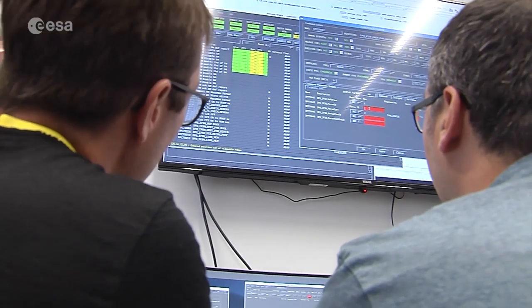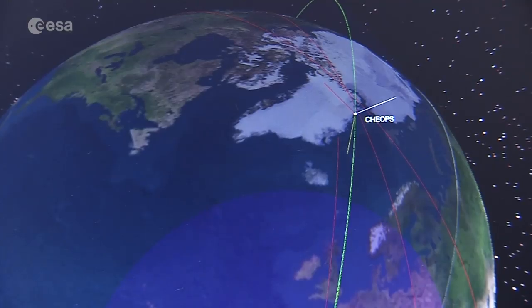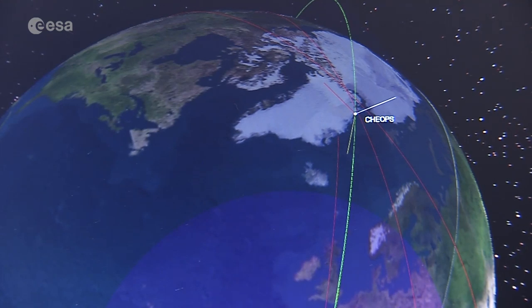This involves the real launch and early orbit phase, and the full in-orbit validation that will last for two months. On this training day, the team prepares for three passes — a time when the satellite is overhead and ready to send or receive information and commands.